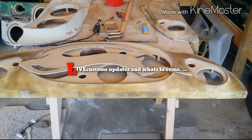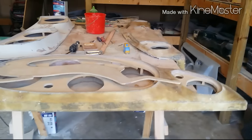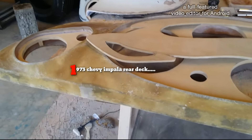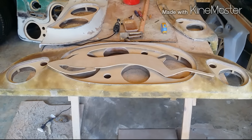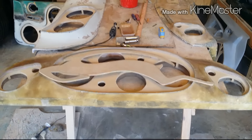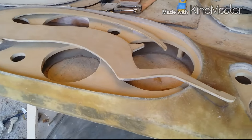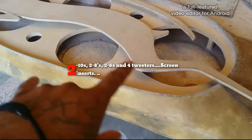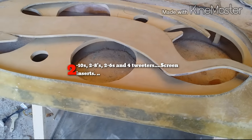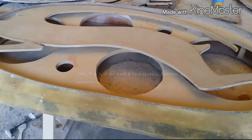What up YouTube, back again, got a couple projects to show y'all I'm working on. This right here is a red deck for a '73 Impala — I think it's getting wrapped, might be getting wrapped or painted. I got a screen insert in it. The red deck has two tens, two eights, two sixes, and four tweeters, kind of 3D.